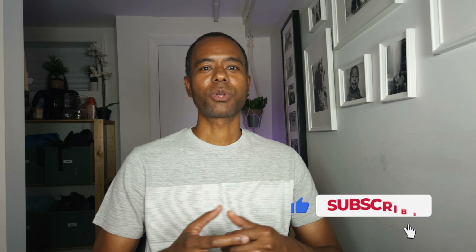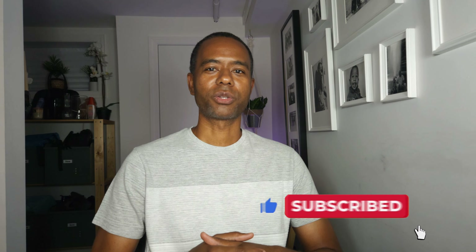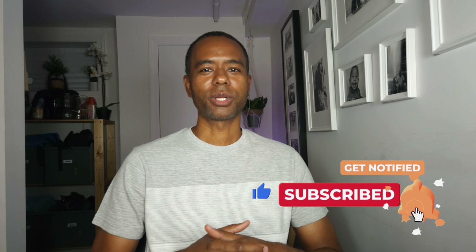What do you decide? Leave it in the comments. If this video was helpful, give it a like and subscribe to my channel and click the bell icon so you'll be notified when I drop new videos. I'll catch you on the next one.